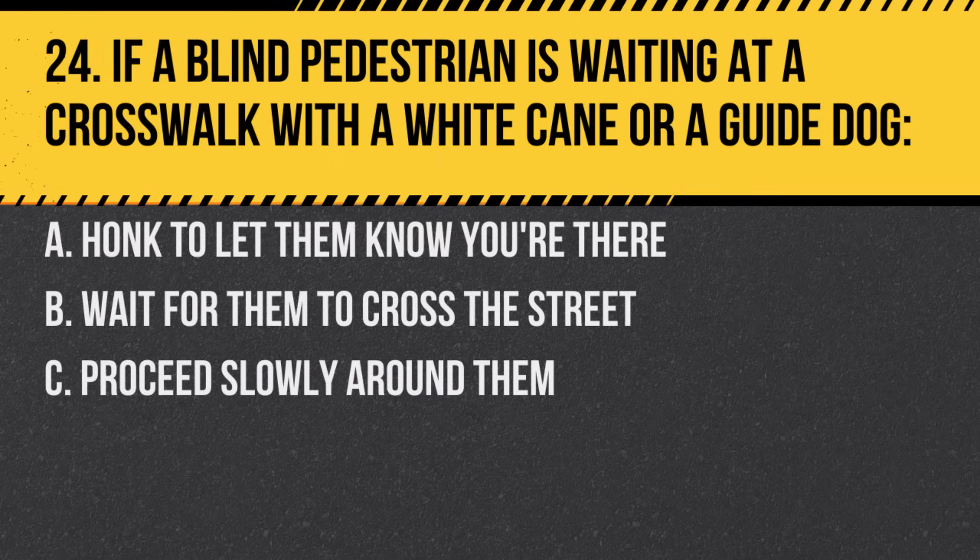Question 24. If a blind pedestrian is waiting at a crosswalk with a white cane or a guide dog. A. Honk to let them know you're there. B. Wait for them to cross the street. C. Proceed slowly around them. Answer: B. Wait for them to cross the street. Blind pedestrians have the right of way.